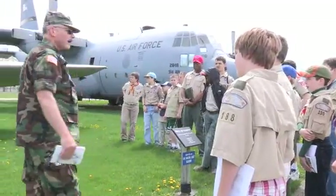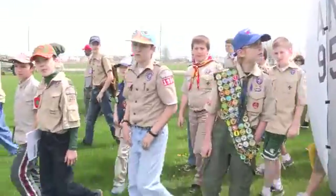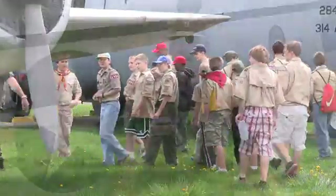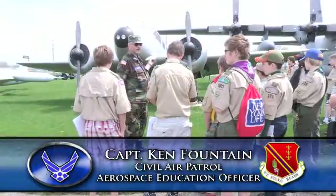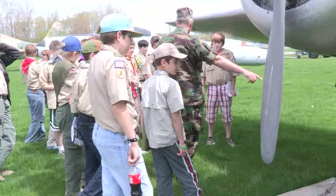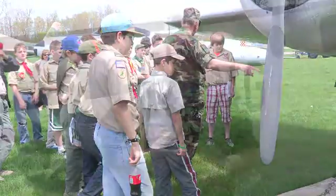According to Captain Fountain, events like this one are a perfect opportunity for the two organizations to work together toward their common goals. The scouts require educated folks to teach merit badges, so we have a great symbiotic relationship there. I need students, they need a teacher, we come together, and we're allowed to use the base as an excellent backdrop for this merit badge.